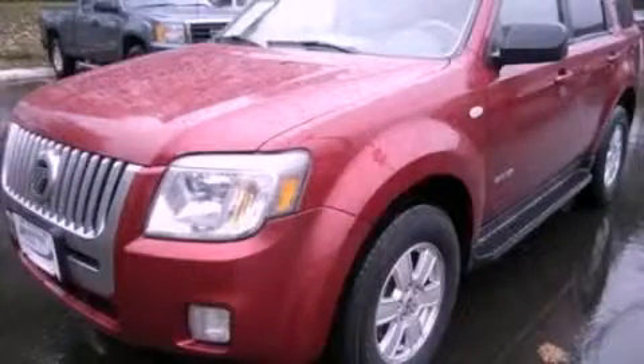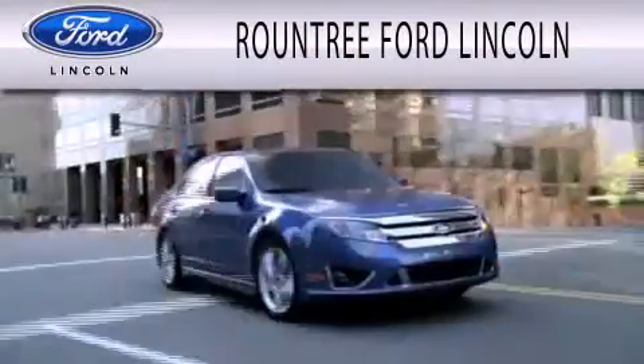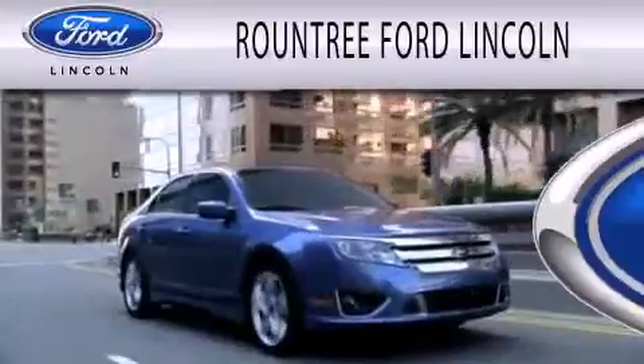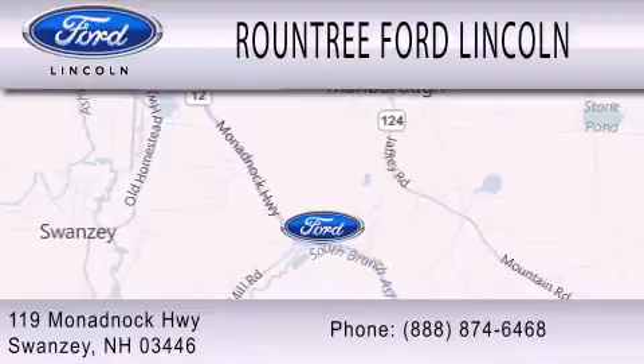Stop by today and test drive this automobile for yourself. Roundtree Ford Lincoln is dedicated to doing everything possible to ensure that the experience you have selecting your next vehicle is as pleasant as possible. We are located at 119 Mnadbach Highway in Swansea.